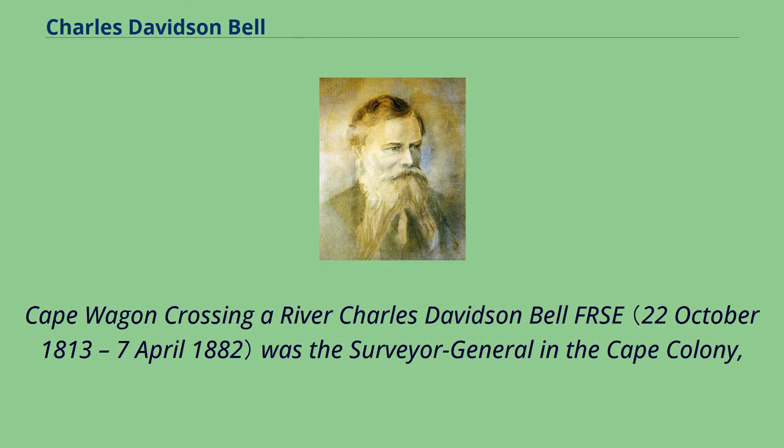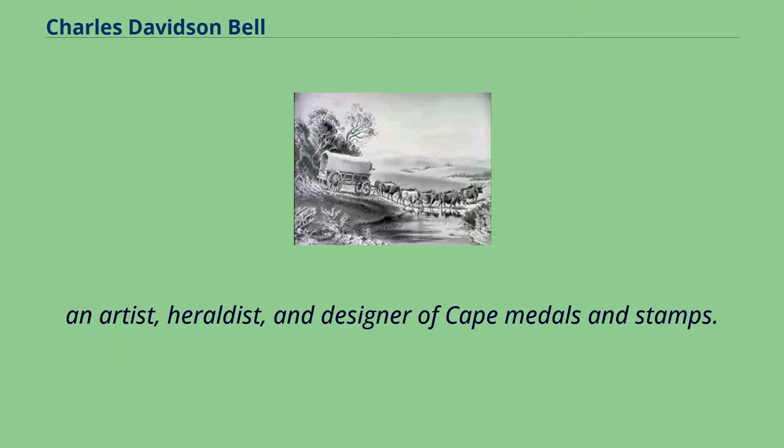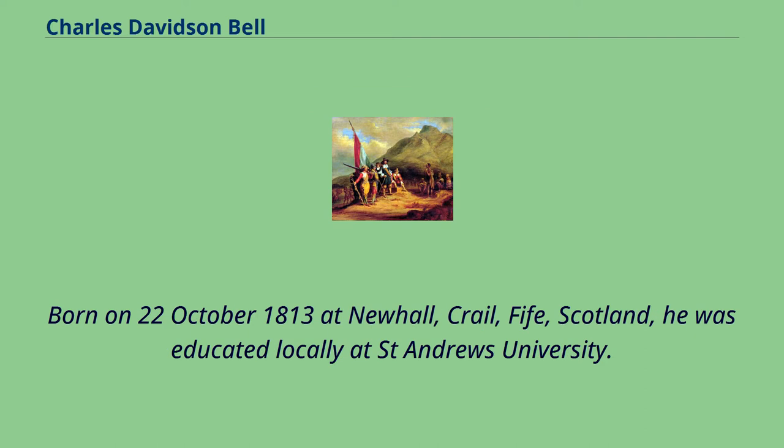Cape Wagon Crossing a River. Charles Davidson Bell FRSC was the Surveyor General in the Cape Colony — an artist, heraldist, and designer of Cape medals and stamps. Born on October 22, 1813 at Newhall, Crail, Fife, Scotland, he was educated locally at St. Andrew's University.